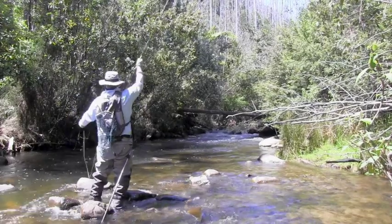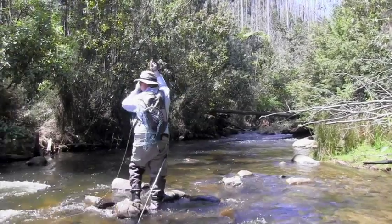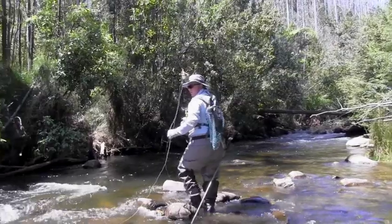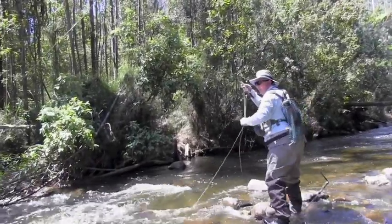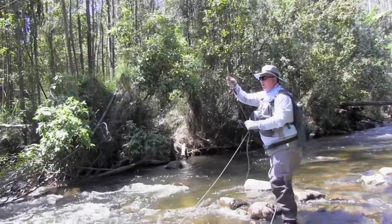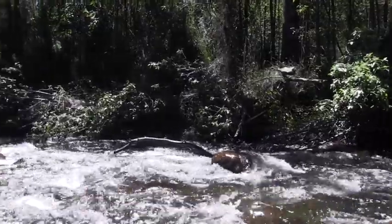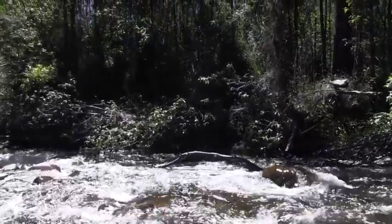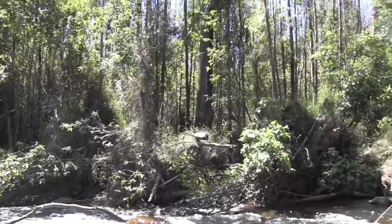Beauty! And that was a little rainbow. The rainbows tend to give you a bit more curry — he's off downstream and jumping, and I've sort of been able to subdue him a little bit in that current, but we'll get him up here to see if we can't get him in the net.